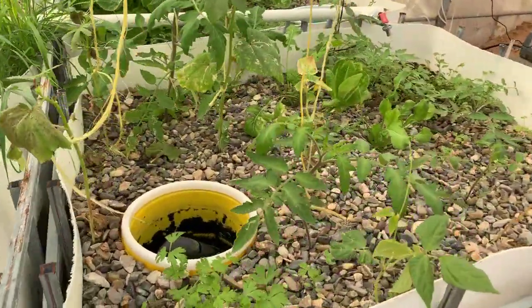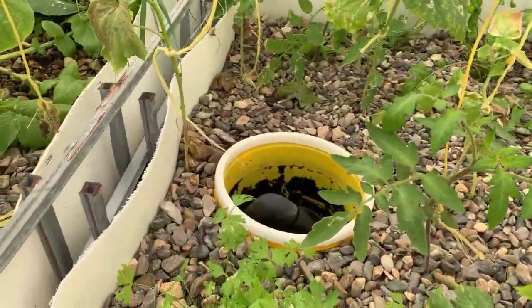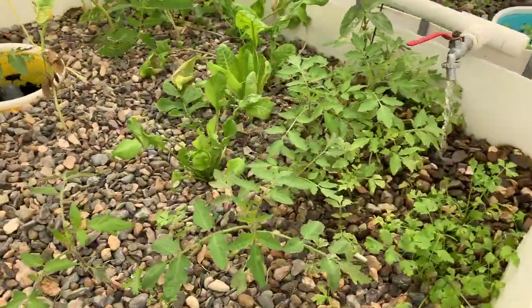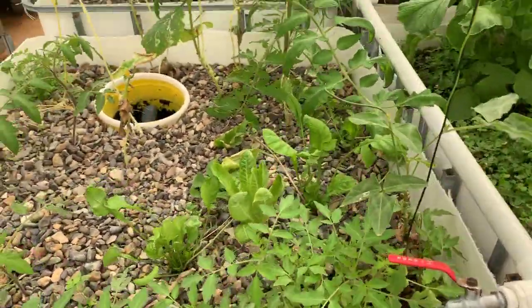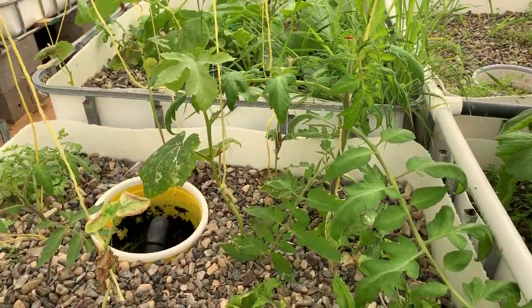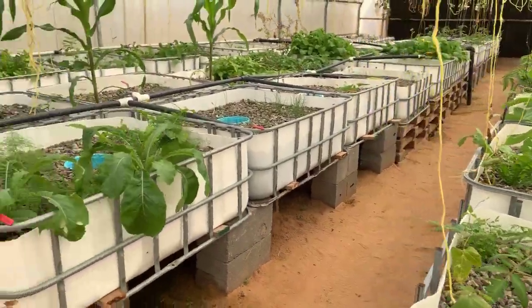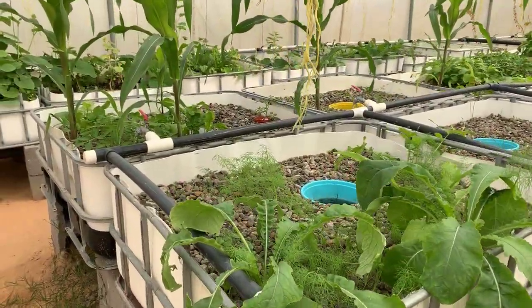Okay, this is coriander, that's dill, that's tomato, that's a big tomato here. We will move to the next one.